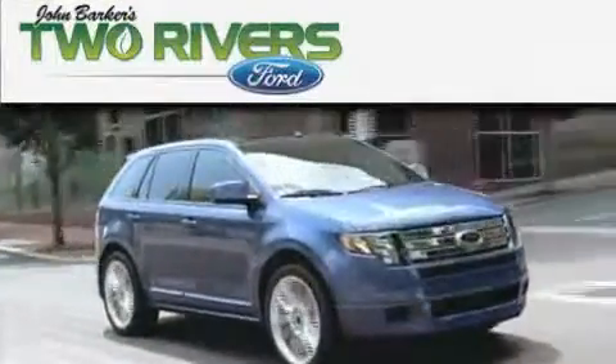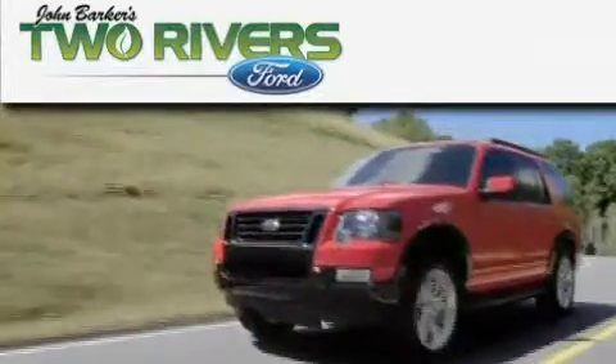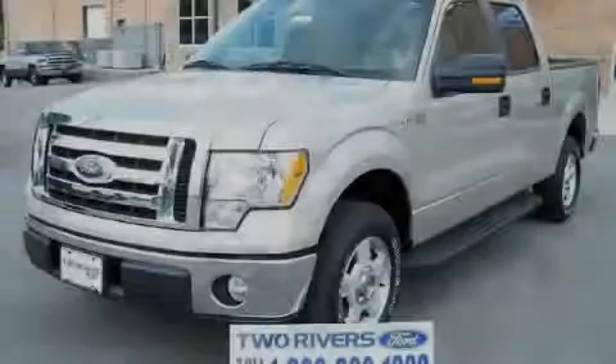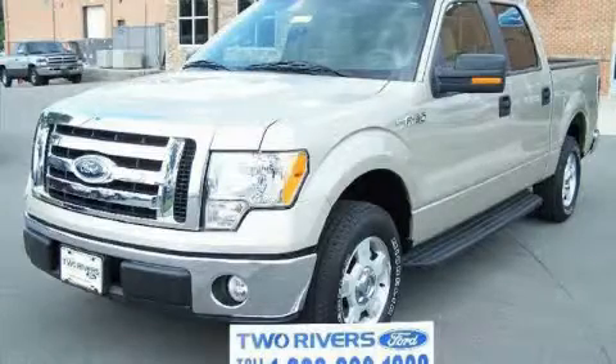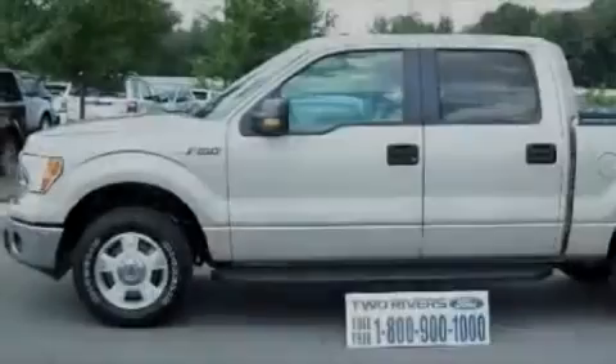Another fine vehicle offered by Two Rivers Ford. This is a 2010 Ford F-150. It has what you need for work as well as what you want for play.